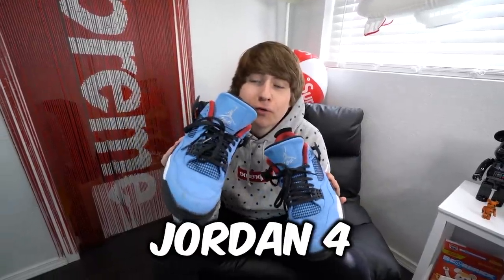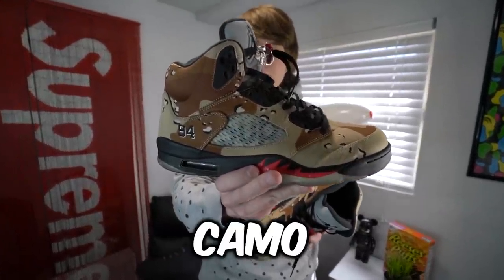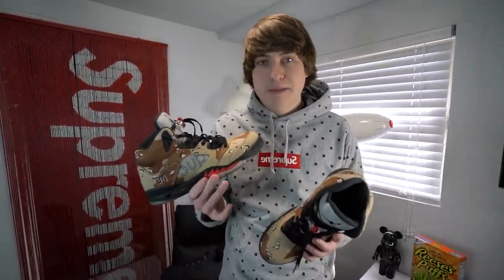Right here we have the Jordan 4 Travis Scott. Here's one of my more crazy colorways that I have and one of my favorites, the Jordan 5 Supreme Camos. When I saw this shoe it was a must-cop. Unfortunately I missed it on the drop so I had to pay resale, but I love these bad boys.